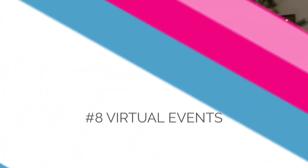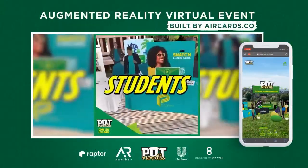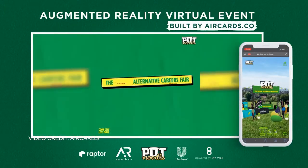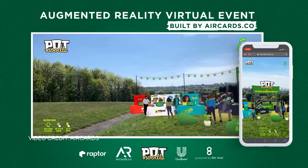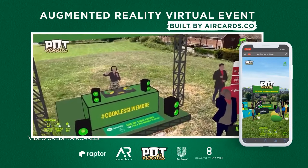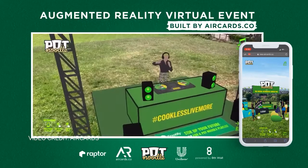Example number eight: virtual events. Social distancing protocols have all but eliminated in-person events in 2020, creating a challenge for recruiters, sales personnel, and the like. WebAR can be used to create fun, engaging, and socially distant event experiences that can be safely enjoyed by an unlimited number of attendees. To help attract fresh new talent, Pot Noodles turned to the power of WebAR to help recreate their annual career fair, complete with a live DJ, conference booths, and even a social lounge.